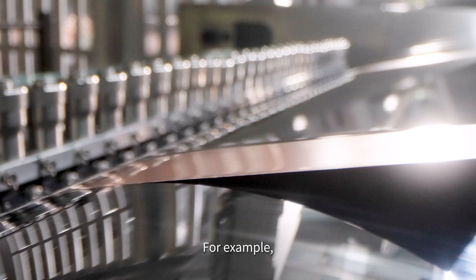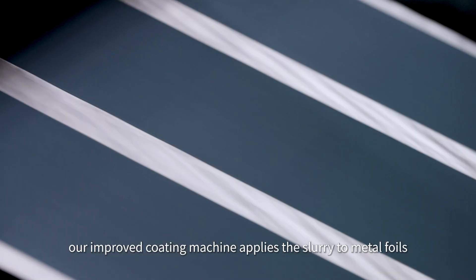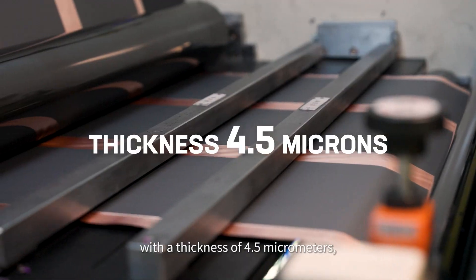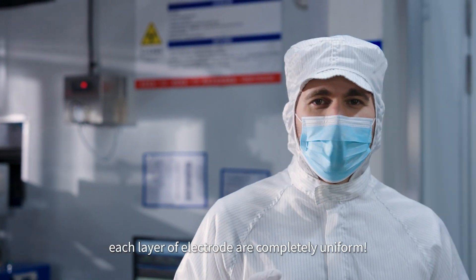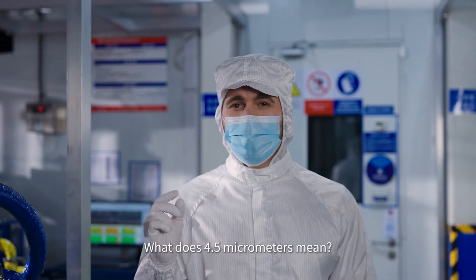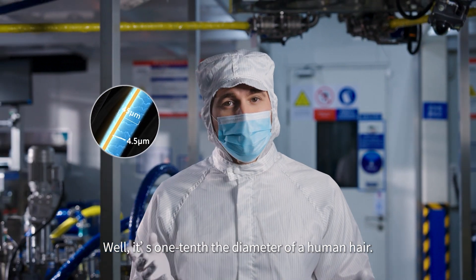For example, in the coating process, our improved coating machine applies the slurry to the metal foils at a speed of 100 meters per minute, with a thickness of 4.5 micrometers, ensuring that the thickness and weight of each layer of electrode are completely uniform. What does 4.5 micrometers mean? It's one-tenth the diameter of a human hair.